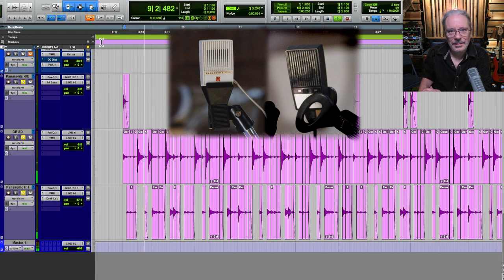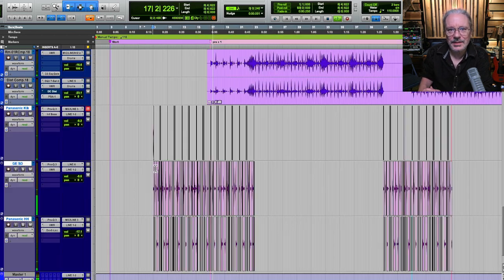Yeah, it grooves. And then with the music — yeah. It's a little loud, let me turn it down just a little bit. This is going to make this pop, man.